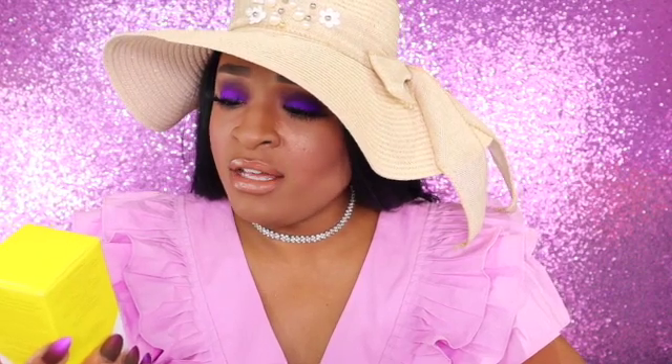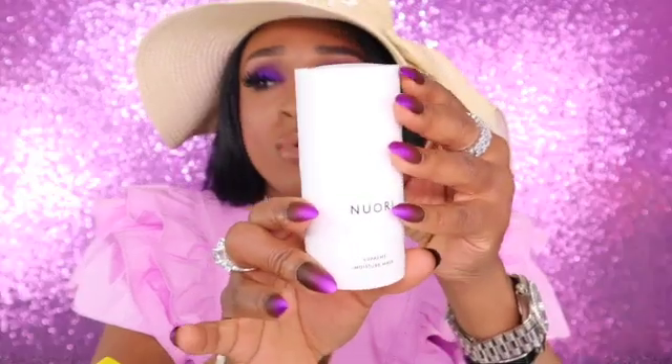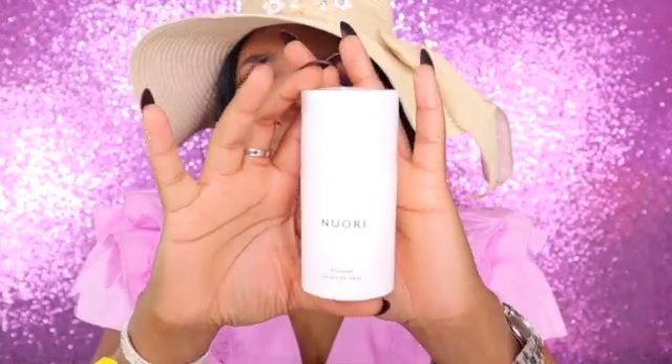The first item is the Nori Supreme Moisture Mask — an instant overnight hydration booster. It comes in a little container with a pump. My skin is oily to combination, so I will not be using this and it'll go in my giveaway. It says this highly concentrated yet lightweight moisture mask is the ultimate treatment for dehydrated and distressed skin, but I don't have distressed or dehydrated skin, so this is the first thing going in the giveaway.